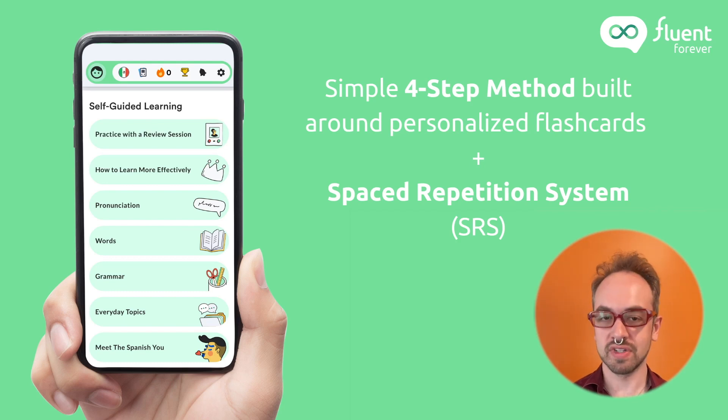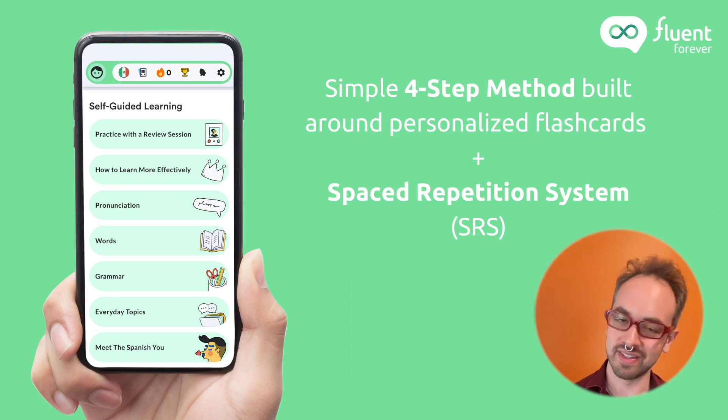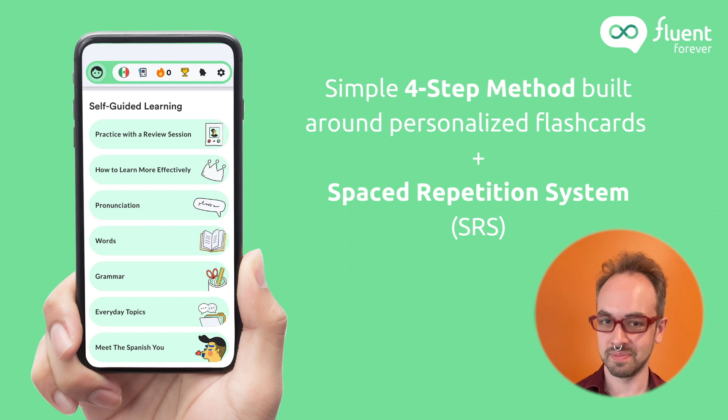The app is based on a simple four-step method built around personalized flashcards using a Spaced Repetition System, or SRS for short. The SRS is an extremely powerful tool rooted in neuroscience and backed by years of research proving its efficacy. In general, an SRS will help you learn a new piece of information — in our case, a word or a sentence — by helping you review that information periodically with less and less frequency until you commit it to memory long-term.